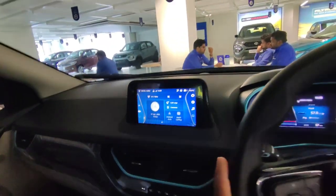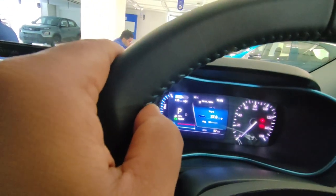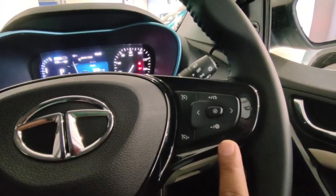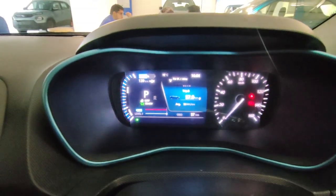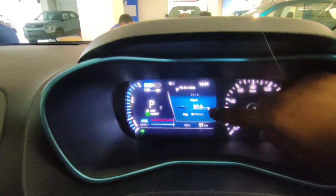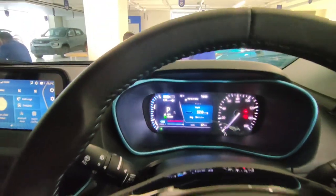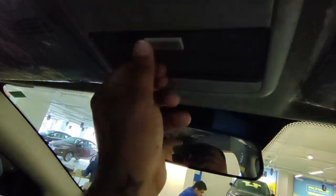You can see the infotainment system and the flat bottom steering wheel. The steering has mounted controls for the infotainment system, horn placement, and cruise control. The instrument cluster is not fully digital — you get an analog speedometer plus a digital tachometer and MID display. You can access car information from the MID. There's also a manual IRVM and an LED cabin lamp.